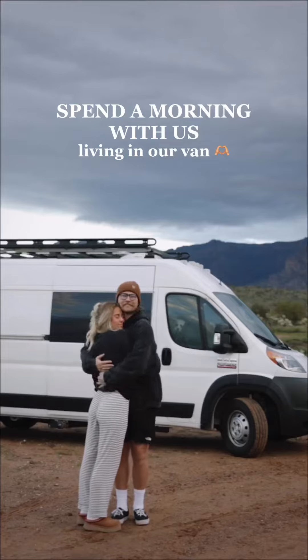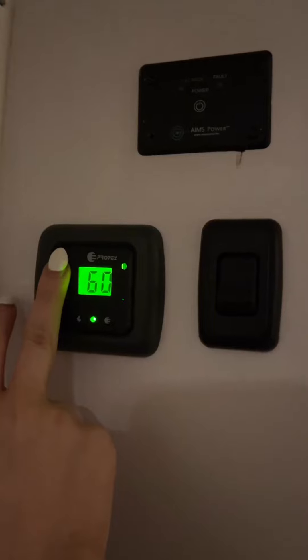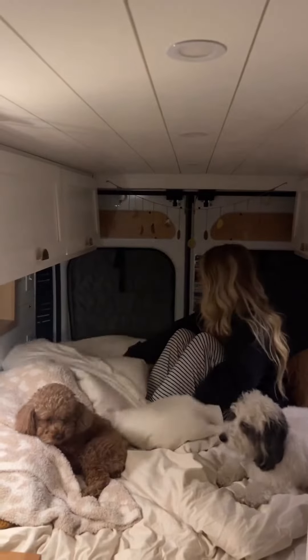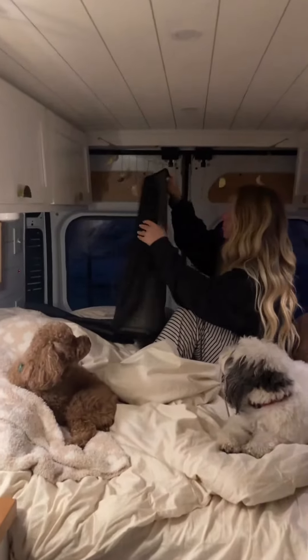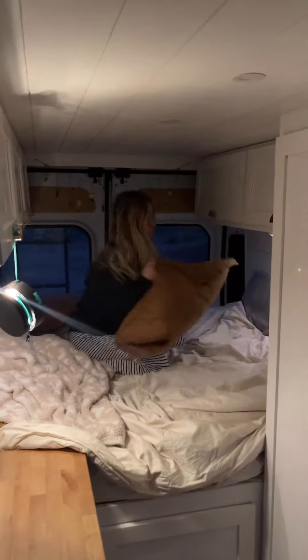Spend the morning with us living in our van. We've been in the van for almost a year now and our mornings pretty much look the same every single day. In the winter we turn on our heat, it makes it way easier to get out of bed in the morning, and then I will take the window covers down and make the bed.